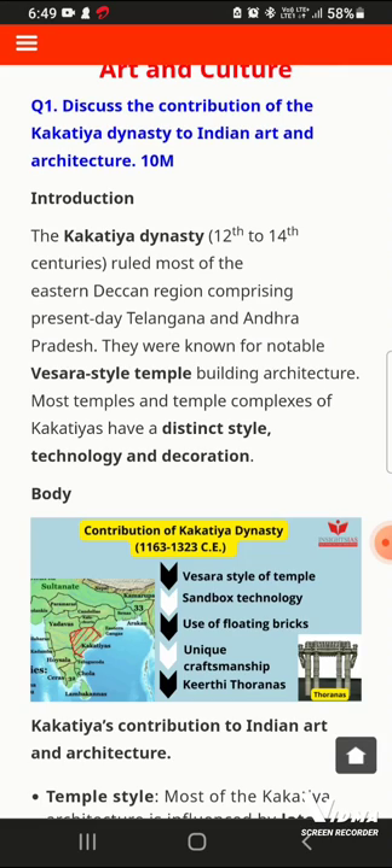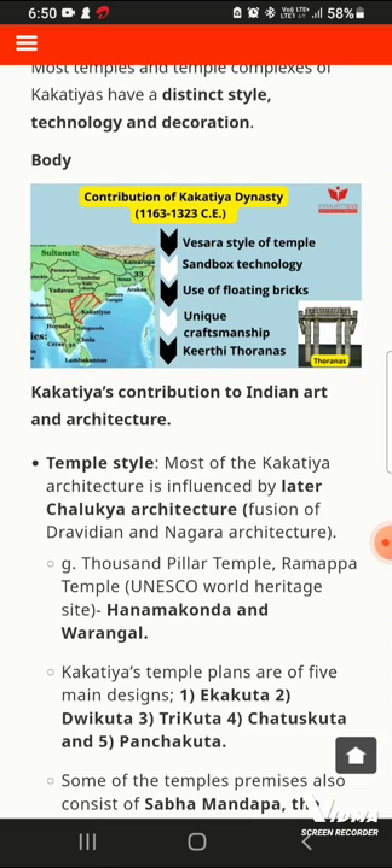First, we will cover the introduction part. In the 12th to 14th century, the Kakatiyas were based in Eastern Deccan, which is the current region of Telangana and Andhra Pradesh. They built temples in a style where both Nagara and Dravida styles were incorporated. The technology and decoration represent the most diverse regional tradition.